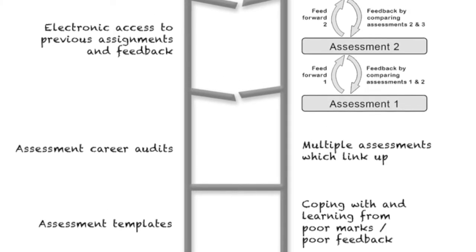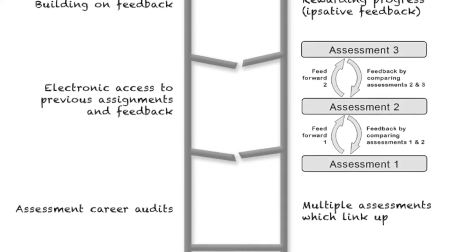We should see assessment not as something that is done to students but as something that they engage in fully. The reason it's called Assessment Careers is because we see the student journey as being across their programme — just like a career is a progression and development over time, rather than a series of unconnected jobs.